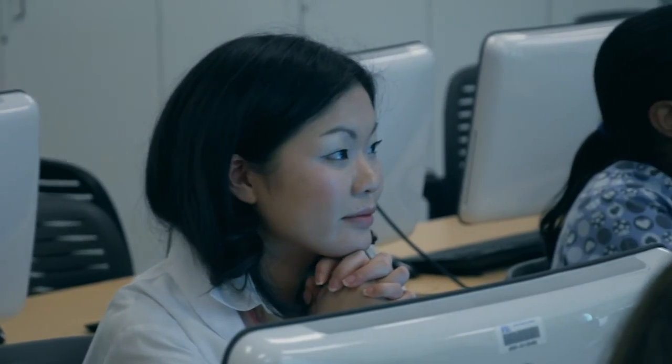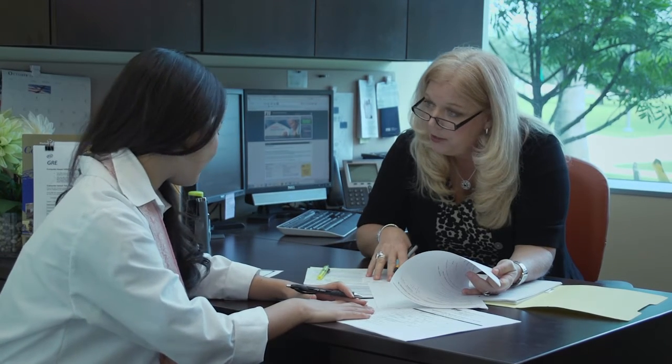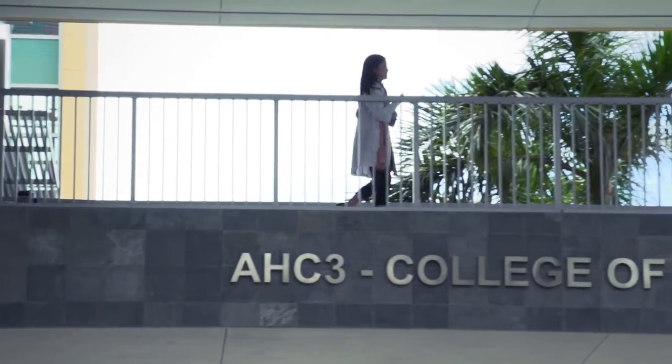After the info session, you'll meet individually with an RN to BSN advisor for a personalized review of your academic transcripts and receive advice on the most effective and efficient route to completing your BSN.